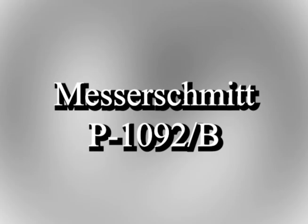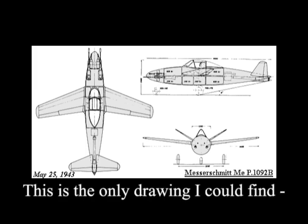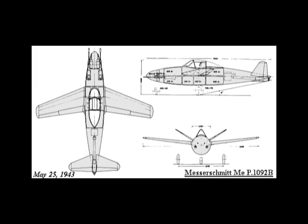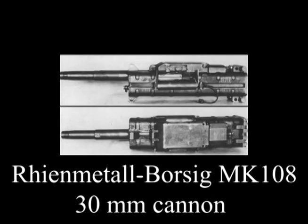The P 1092 B was to be an interceptor, similar in appearance to the 1092 A with the main exception of the propulsion method. Whereas the 1092 A used a Junkers Jumo turbojet, the 1092 B had a rocket motor, probably a Walter HWK 109-509A, located in the rear fuselage. The tail unit and landing gear were also similar to the 1092 A, but the armament was upgraded to two MK 103 30mm cannons and two MK 108 30mm cannons.